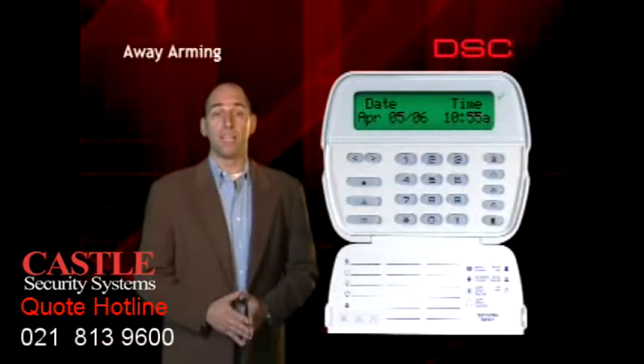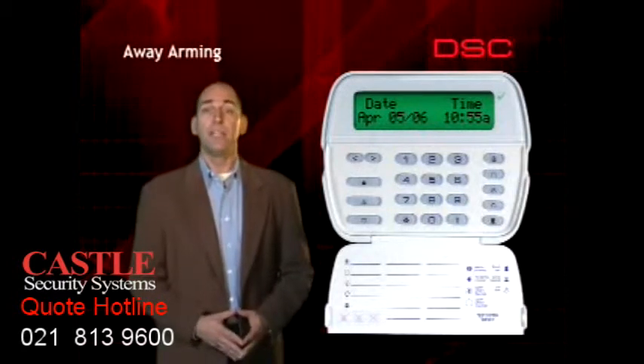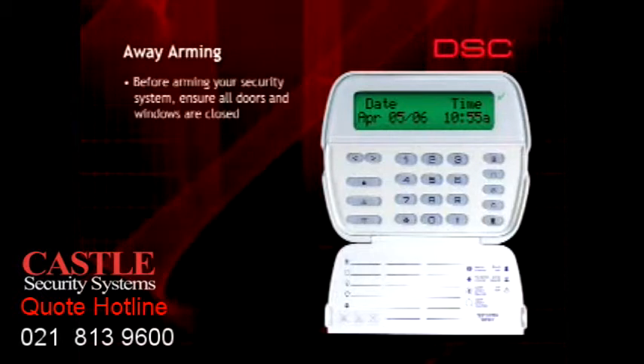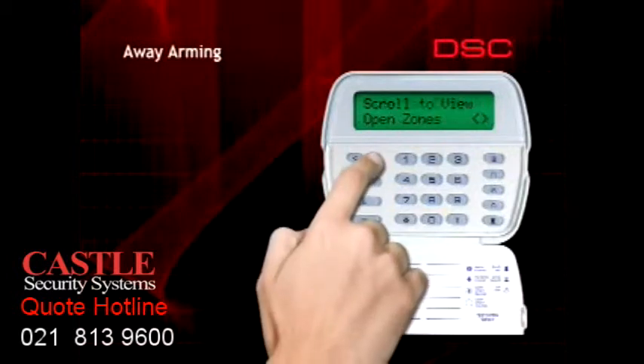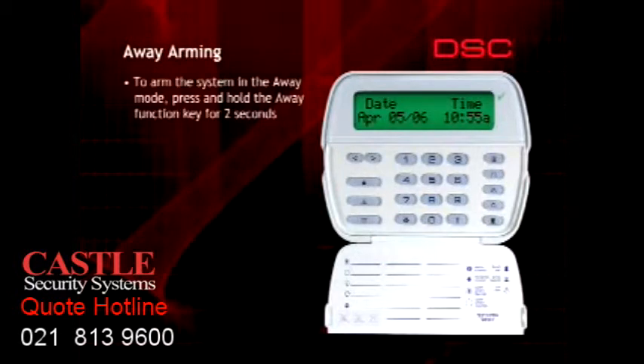There will be times when you wish to arm the entire system, both interior and perimeter zones. To do this, you must arm the system in the away mode. Before arming, ensure all doors and windows are closed securely and the ready light is on. This is an important first step in preventing false alarms caused by a window or door swinging open after the system has been armed. If the ready light is not on, press one of the arrow keys to identify which door or window must still be closed. To arm in away mode, press and hold the one-touch away button for two seconds.